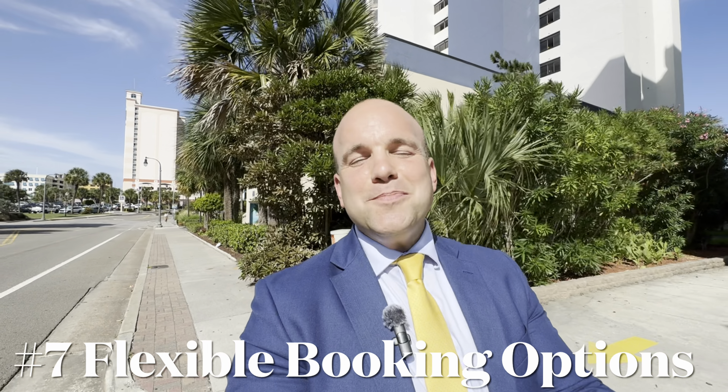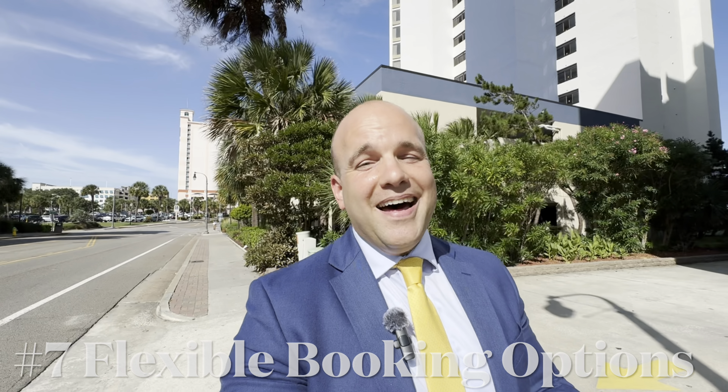Number seven is offering flexible booking options. You can allow shorter minimum stays to attract more guests, especially during off-peak times, which can be very advantageous. I do have a client whose strategy is keeping his prices super high so that last-minute bookers have to pay a premium to get his unit — and it's worked very well, to the tune of $63,000 in gross rental income in just his first year running his own Airbnb ocean view condo.